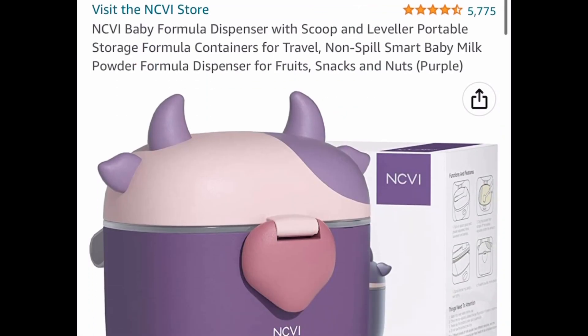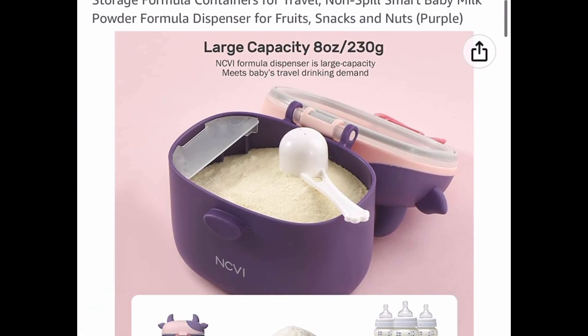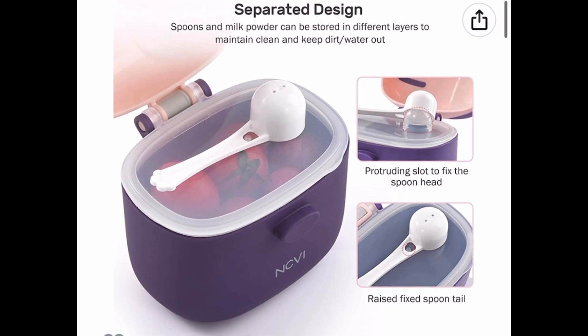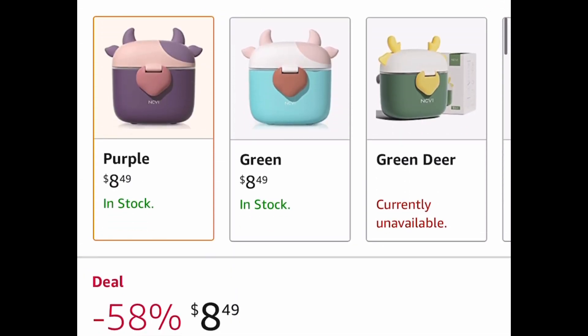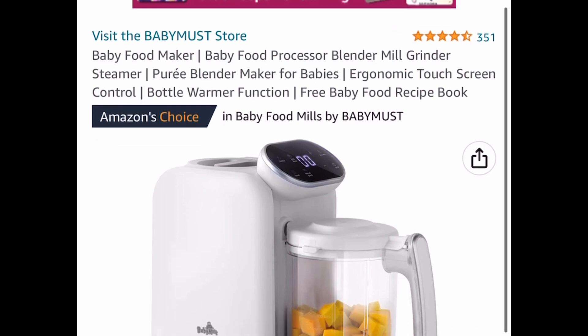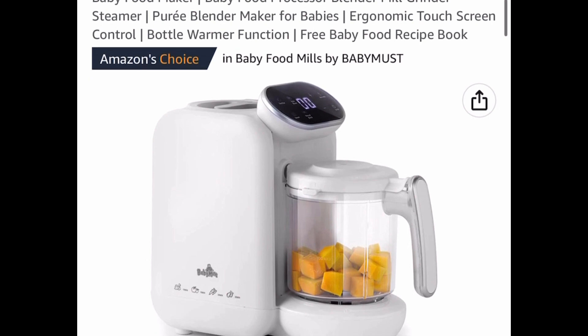Next we have a price drop on this baby formula dispenser. Great reviews, and you get the scoop with it as well. It has a built-in leveler on the side so you don't have to scrape anything off. This one is price dropped down to eight dollars and 49 cents — available in blue or purple.